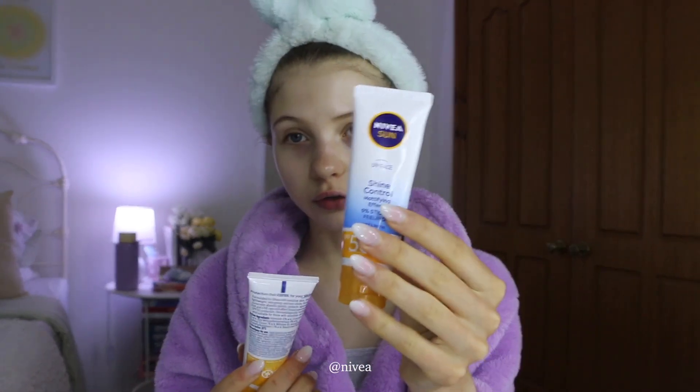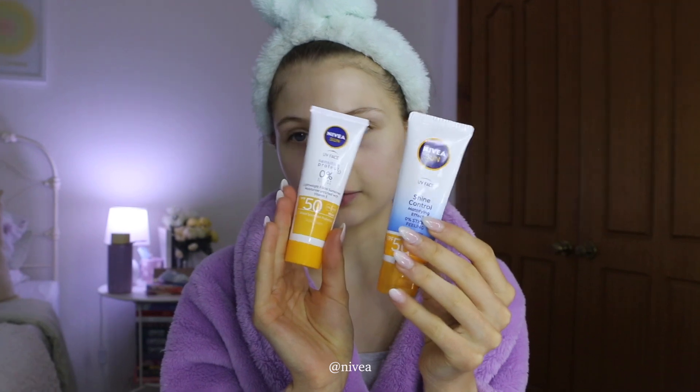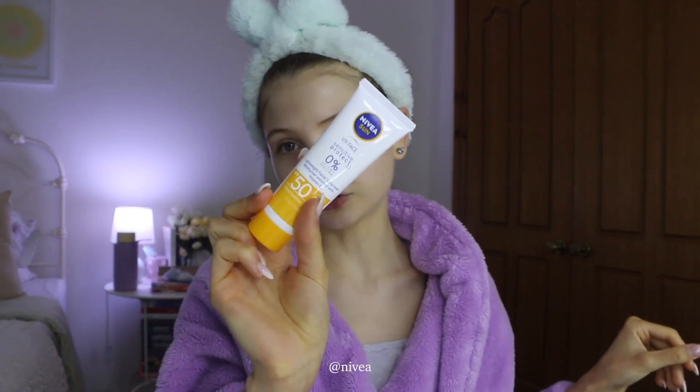I recently purchased this Nivea sunscreen — I mentioned it in one of my vlogs. It's the Sensitive Protect version, and it is a lot better than my other one because I can't feel it at all on my face. This is the one I've started using — same price. I honestly really like them both but I thought, why not try this one. It's just from the brand Nivea, and I try to wear SPF all year round, but especially in my summer morning routine.